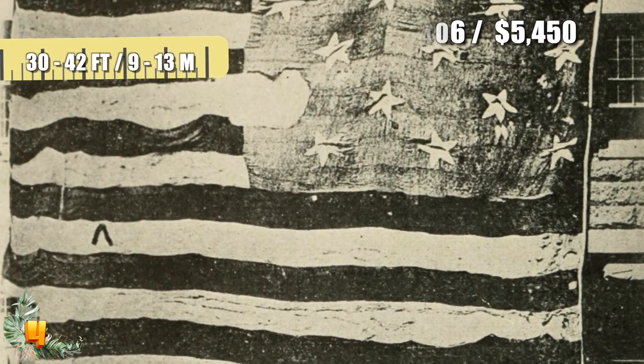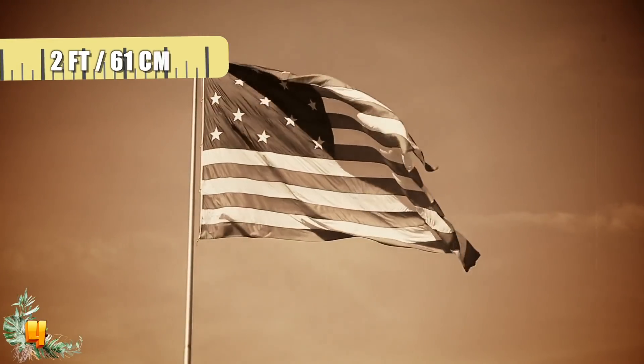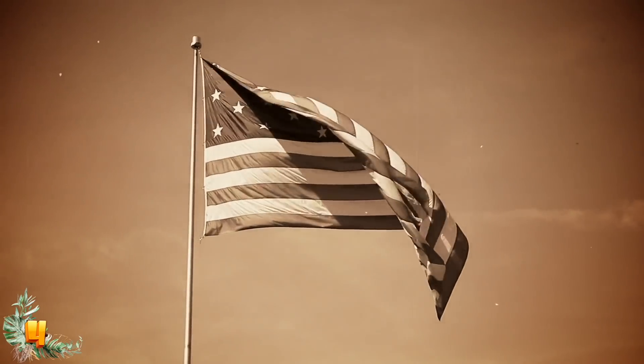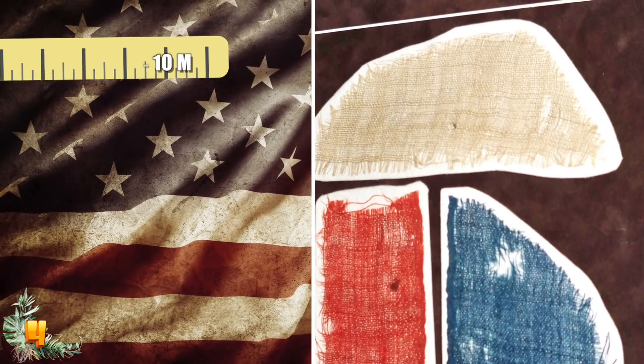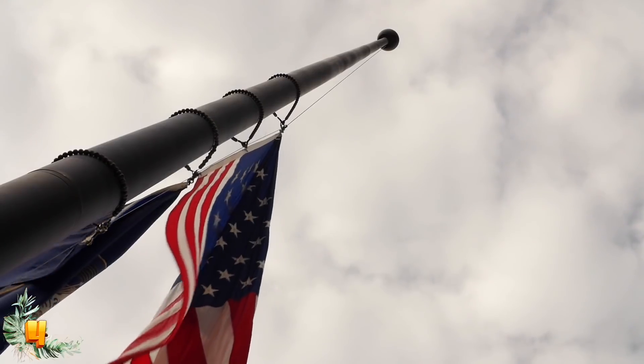Measuring 30 by 42 feet or 9.1 by 12.8 meters, the flag was adorned with 2-foot-wide or 61-centimeter stripes, and stars measuring 2 feet or 61 centimeters in diameter. Today it's slightly smaller due to wear and tear, measuring 30 by 34 feet or 9.1 by 10.4 meters, but it's still massive, and up close it looks as big as it is.